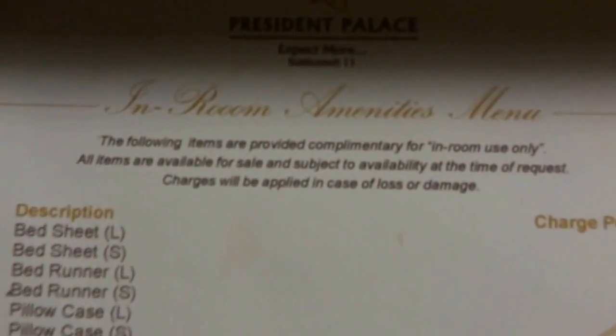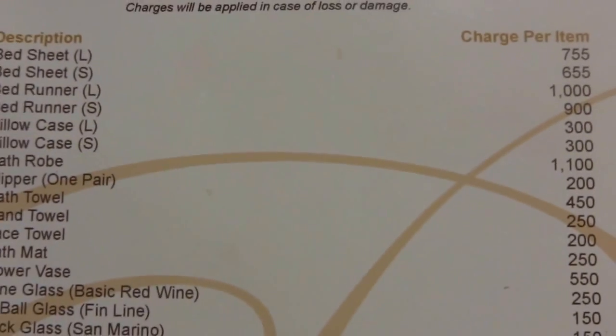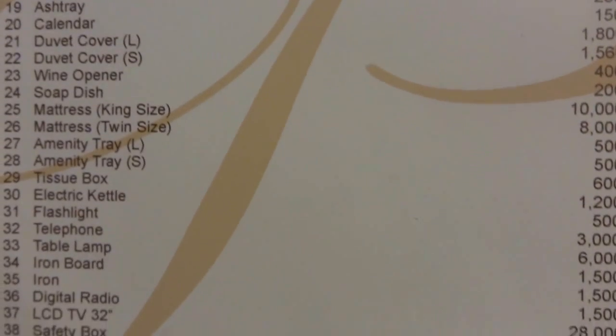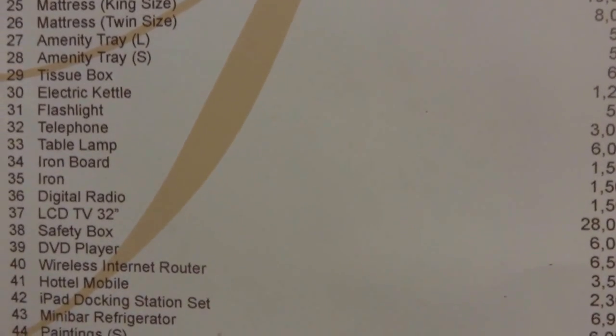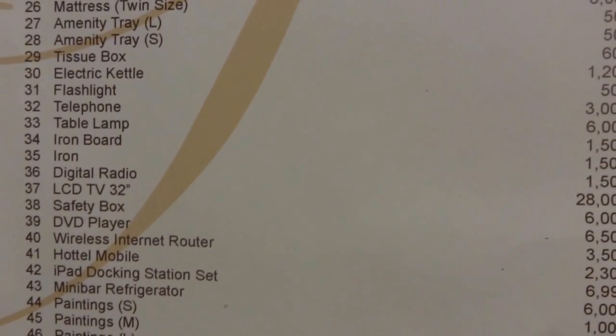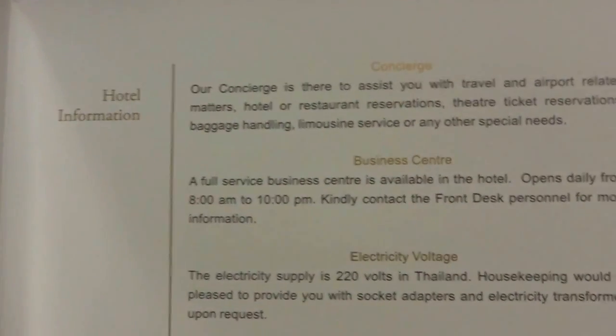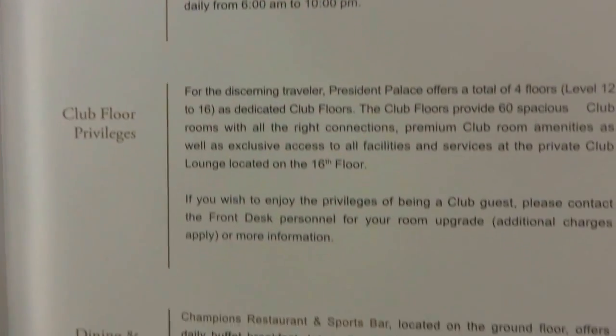This drawer opens up to an in-room amenities menu — charge per item if you want to purchase anything. The telephone is 3,000 baht, table lamp is 6,000 baht, iPad docking station, and so on. You can pretty much buy everything. There's also a directory of services with welcome and safety information and hotel details.